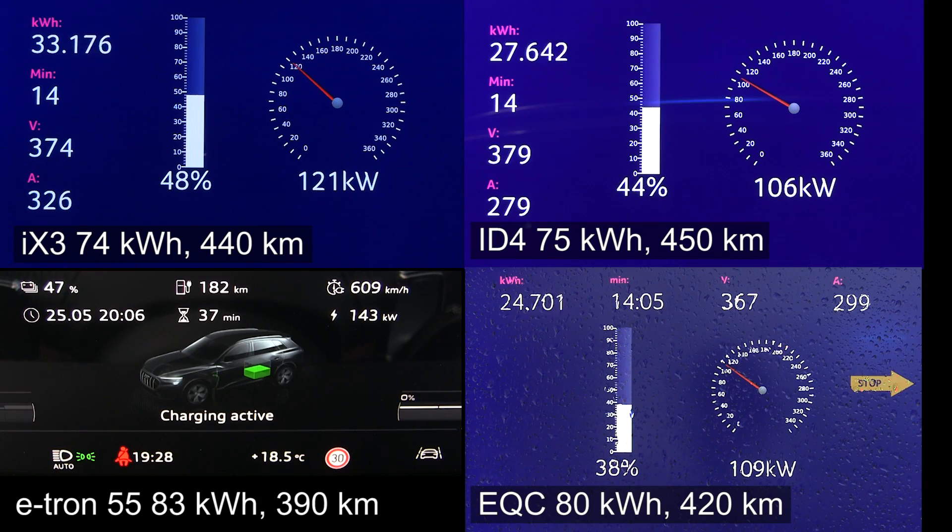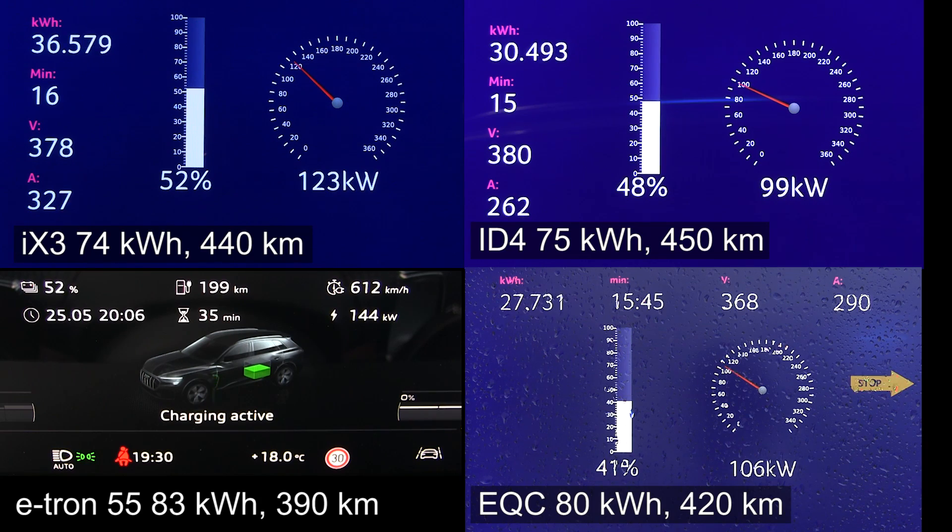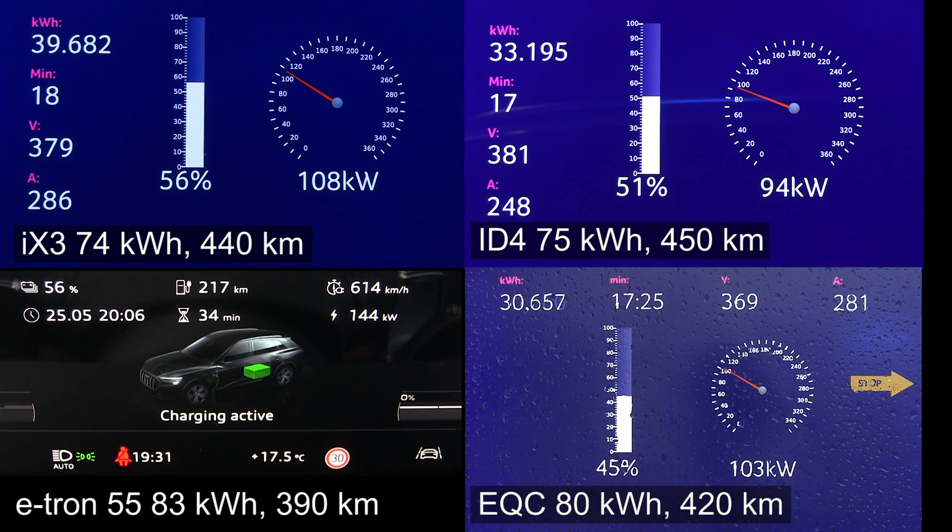Right now the iX3 is suddenly starting slower than the e-tron. But on the other hand, if you really want to hammer it, you can charge about 45 to 50 percent and it will still be faster than the e-tron to 50 percent — or neck and neck, really. So that's how these cars can match in the 1000 kilometer challenge, the iX3 and the e-tron. The ID4 is now suddenly below 100 kilowatts — only 96 kilowatts at 50 percent. That's not very good compared to the other Germans.